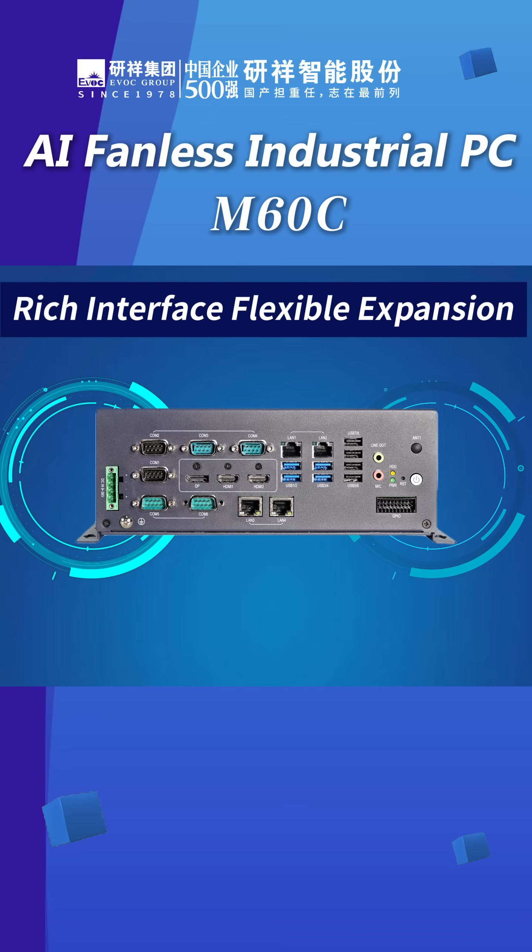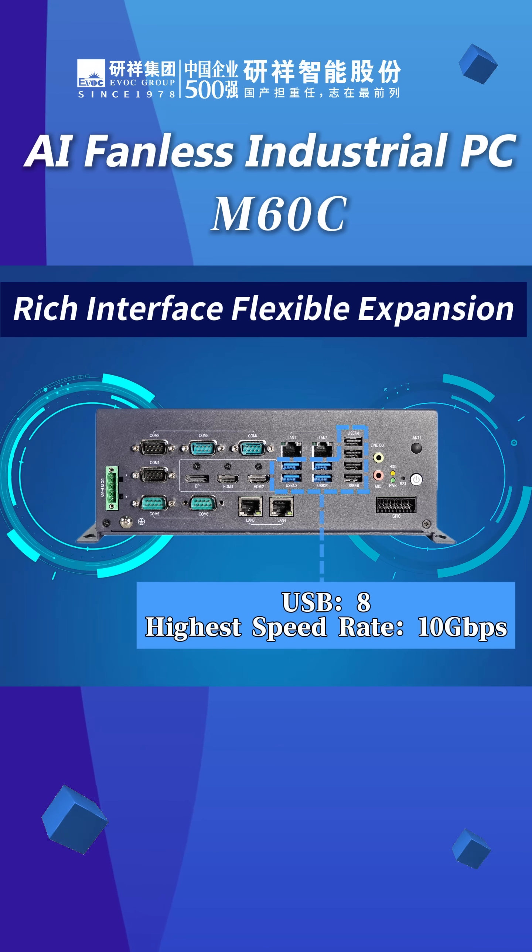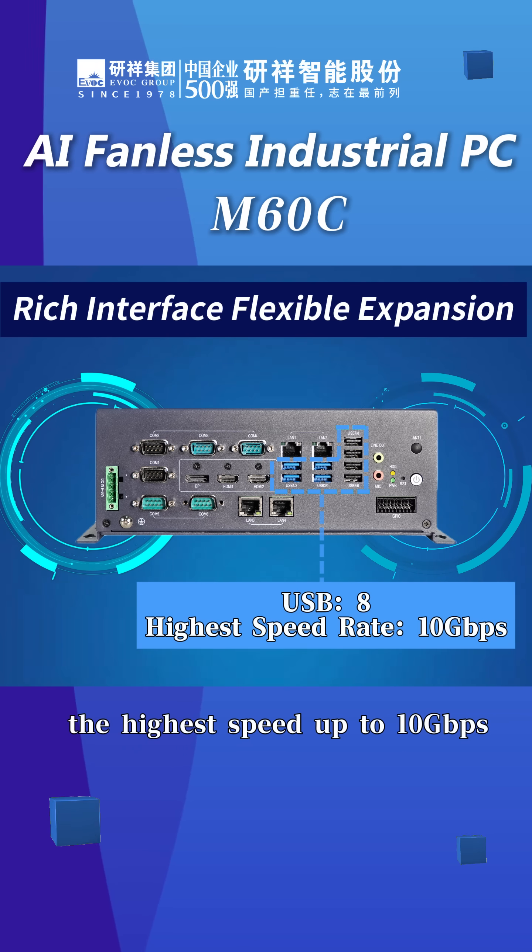It offers 2× HDMI 2.0 and 1× DisplayPort 1.4 supporting 8K display output, along with 8 USB ports with speeds up to 10 Gbps.